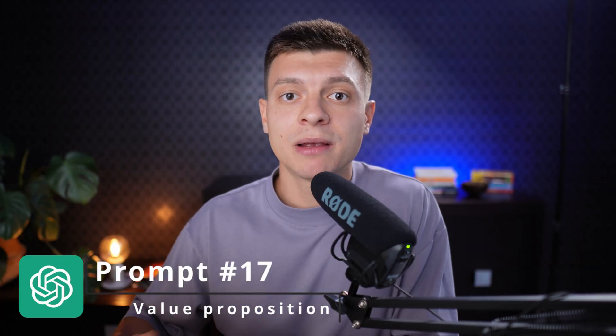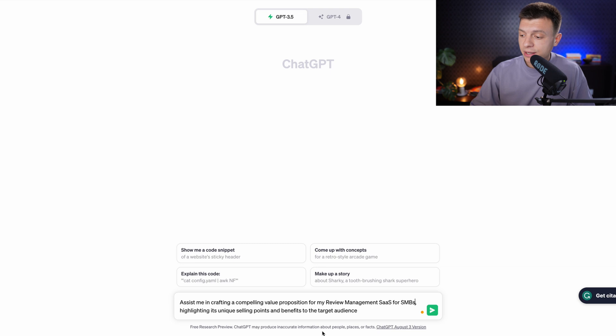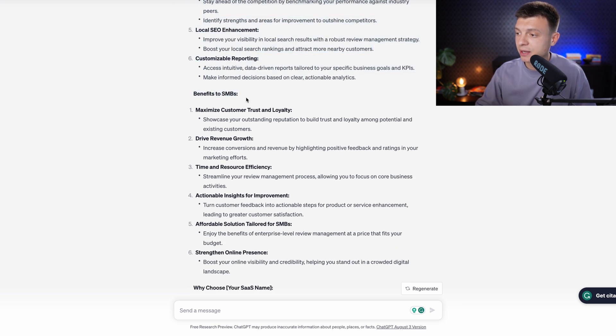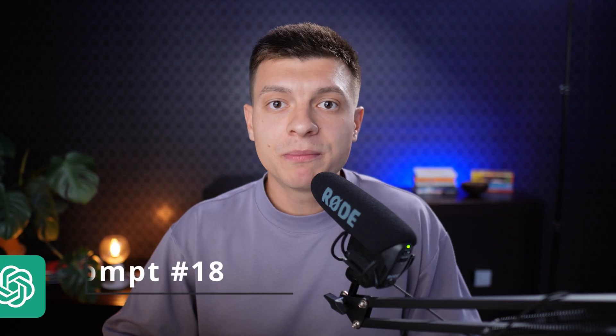The next three prompts could be described as entrepreneurship prompts. Prompt number seventeen is to develop a compelling value proposition. The prompt is: 'Assist me in crafting a compelling value proposition for my review management software as a service for SMBs, highlighting its unique selling points and benefits to the target audience.' You get a valid list of unique selling points and benefits to potential customers, which you can then test with your real-life audience.